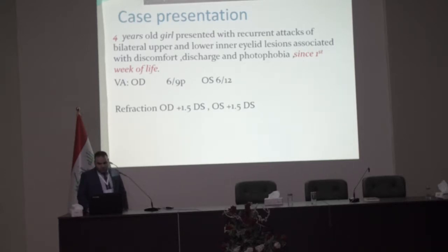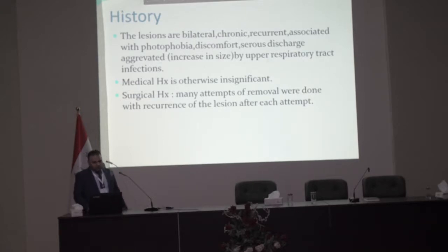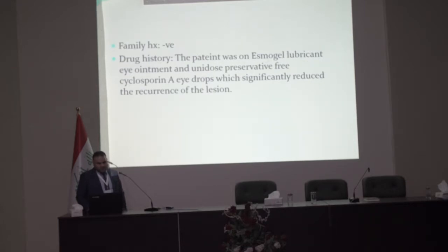Refraction: right plus 1.5 diopter sphere, left plus 1.5 diopter sphere. The lesions are bilateral, chronic, and recurrent, associated with photophobia, discomfort, and serous discharge, aggravated by upper respiratory tract infections. Medical and surgical history are negative. Many attempts at removal were done with recurrence of the same lesion after each attempt. Family history negative.